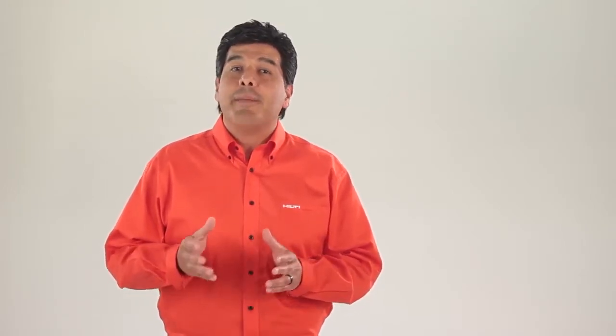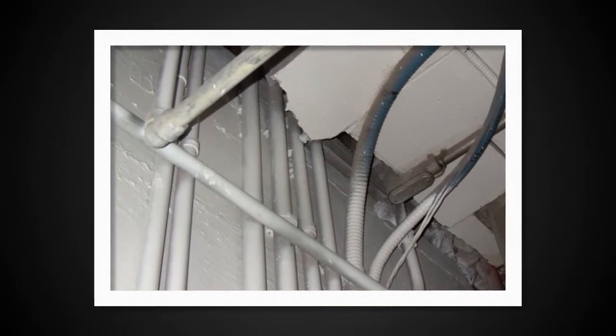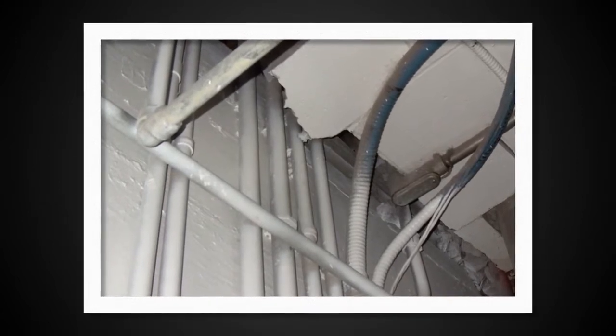In addition, pipes are usually hidden above the sealing grid or within wall chase assemblies, which makes gaining access to pipe applications post-install extremely difficult. Therefore, when application maintenance and inspection is needed, it can be time-consuming and costly to complete.